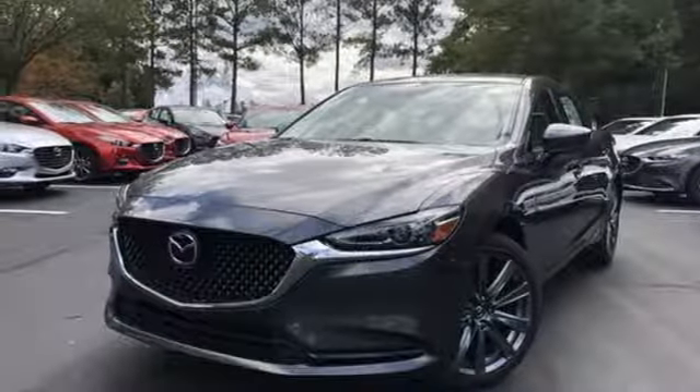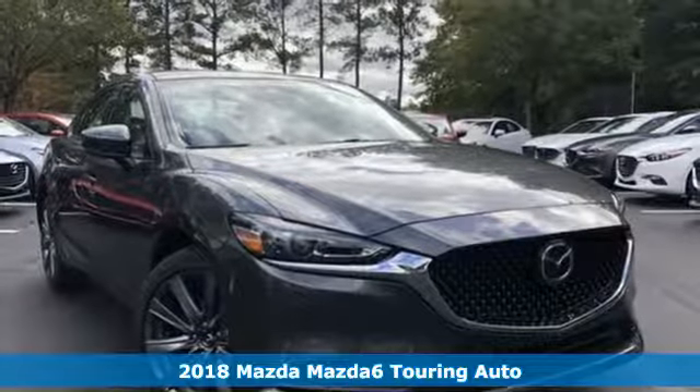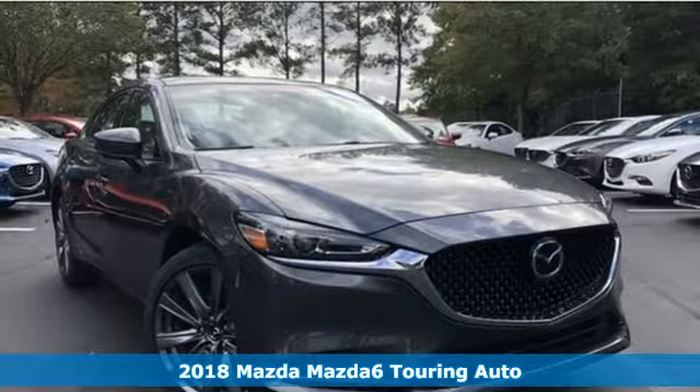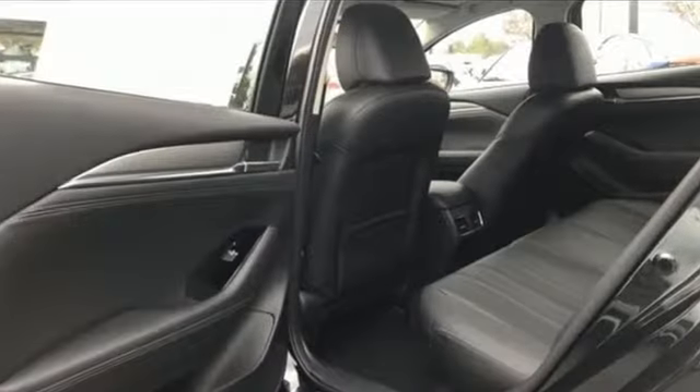It's a new 2018 Mazda 6. Fun, yet responsible. Sexy, yet sensible. This Mazda 6 is the cure for the common drive, and it comes with all the amenities you need.